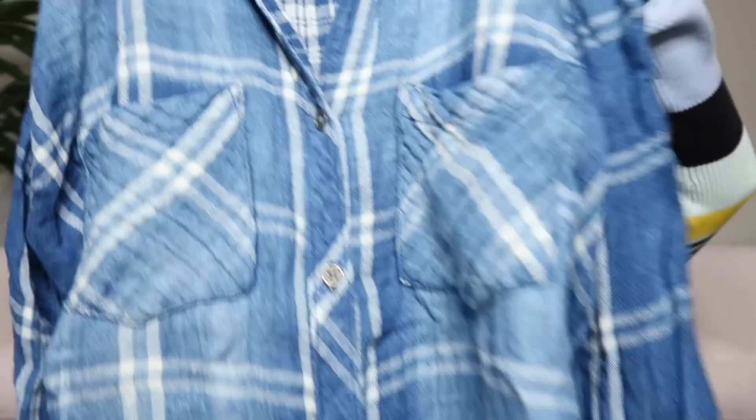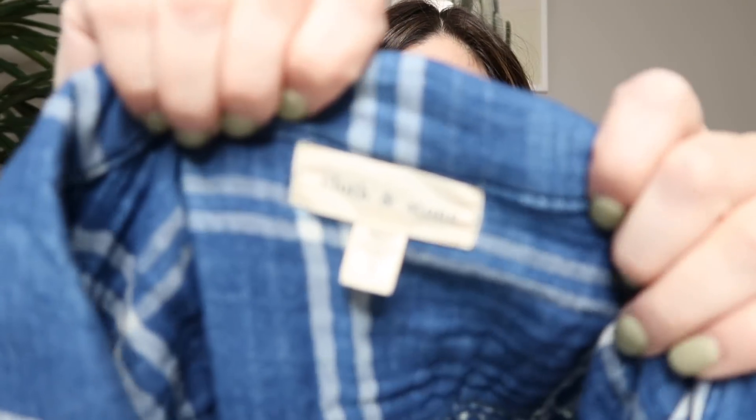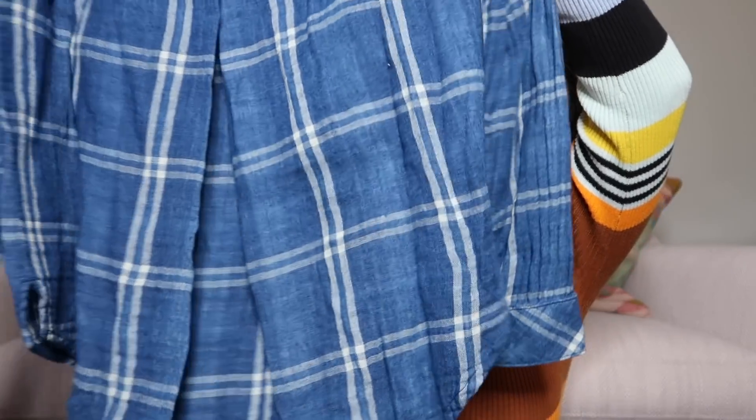This Cloth and Stone plaid is a distressed oversized button-down shirt in size large, with a super flowy fit and a split back — you really just cannot go wrong with plaid. It's definitely a really nice quality top; I'll probably list this one starting at $50.